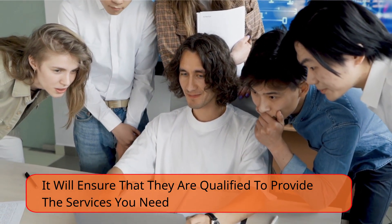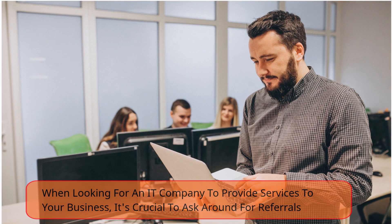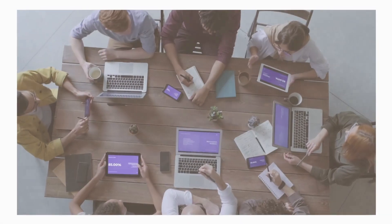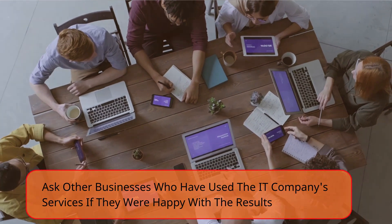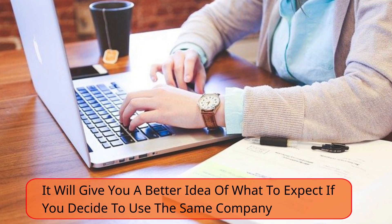Ask for referrals from other businesses that have used their services. When looking for an IT company to provide services to your business, it's crucial to ask around for referrals. Ask other businesses who have used the IT company's services if they were happy with the results. It will give you a better idea of what to expect if you decide to use the same company.